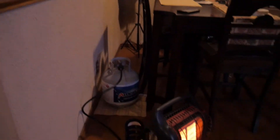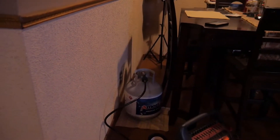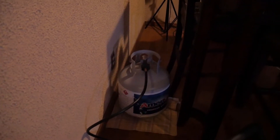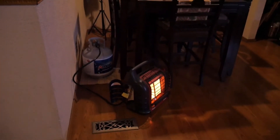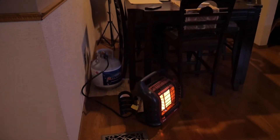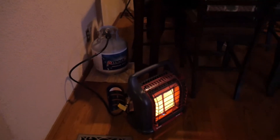I got the big tank hooked up to it. You can run the two small tanks, but the big tank lasts longer. I get these tanks filled for about $10, so it's pretty cheap. I usually only run this for maybe two hours at night and it'll last me about a week and a half, almost two weeks, because I don't have to run it on high the whole time.